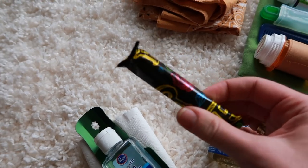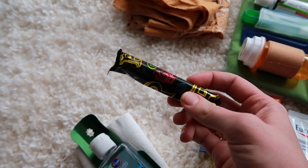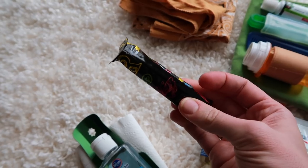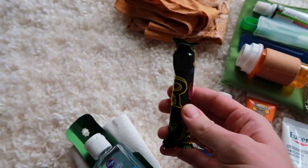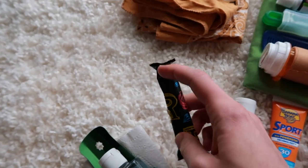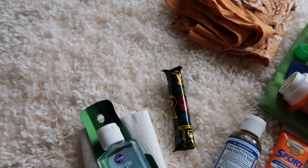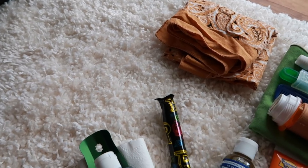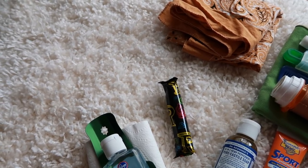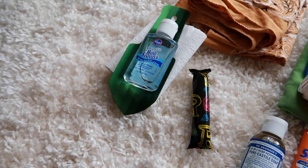I also wanted to show the tampons I'm taking. I decided against the DivaCup because it requires getting your hand in there, which is really gross if you can't wash your hands. So I opted for these really tiny tampons. With tampons, pads, or anything like that, you carry it all out — along with toilet paper — so I'll have extra Ziploc bags for that. That's why I'm using the pee rag for peeing instead of toilet paper, to reduce trash. I haven't done it before, so we'll see.